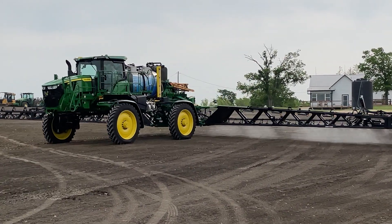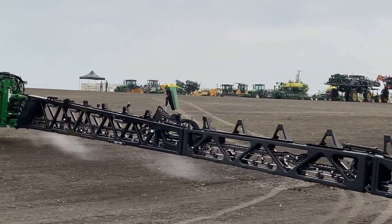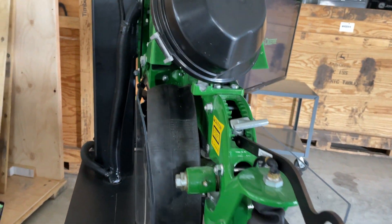Then, elsewhere in the field, See & Spray Ultimate was on display. Designed by Blue River Technology, there are 36 cameras across the 120-foot boom. Here it is moving at the max speed of 12 miles per hour.